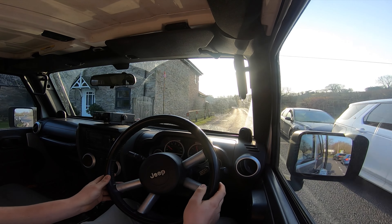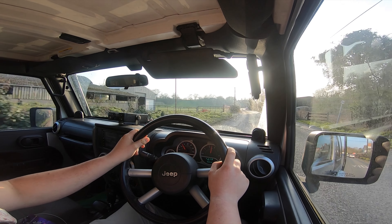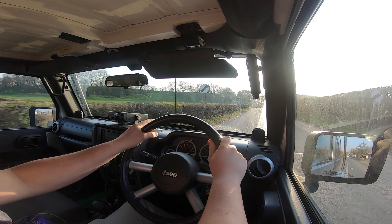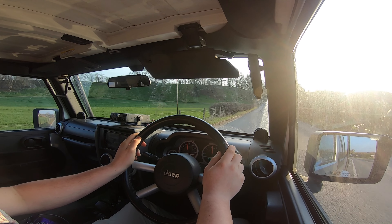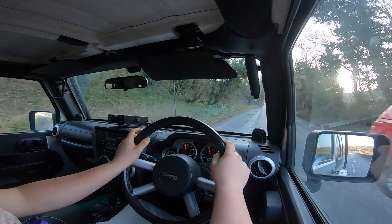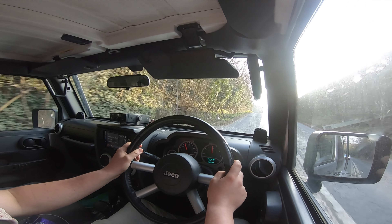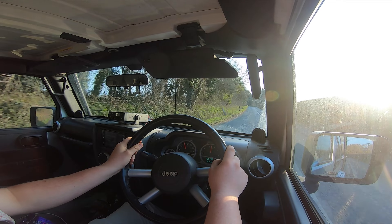This car gets so much attention — everybody just stares at you. For those of you that don't know, this is a 2008 Jeep Wrangler JK with a 2.8 CRD engine, which is diesel, mated to a four-speed automatic gearbox — a Chrysler unit. It's a short wheelbase version as well, so it's a bit more bouncy than the long wheelbase model, which is generally much smoother over bumps.